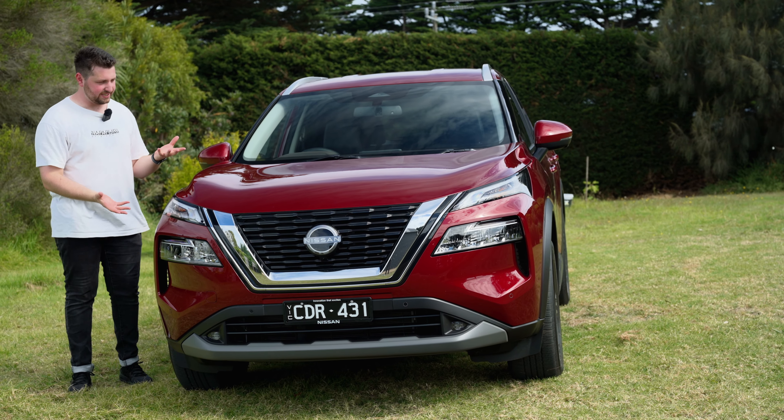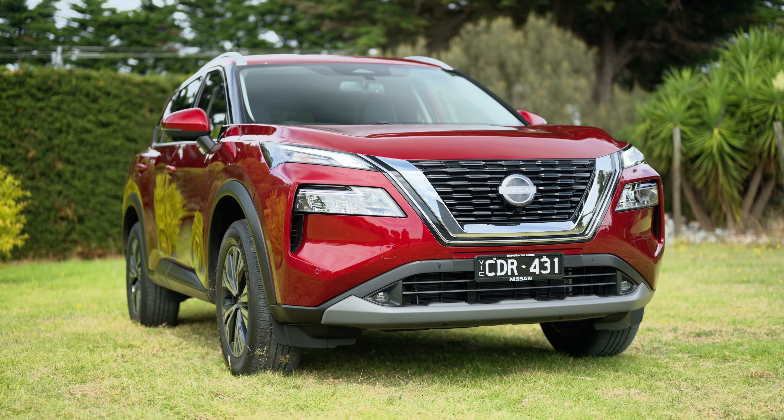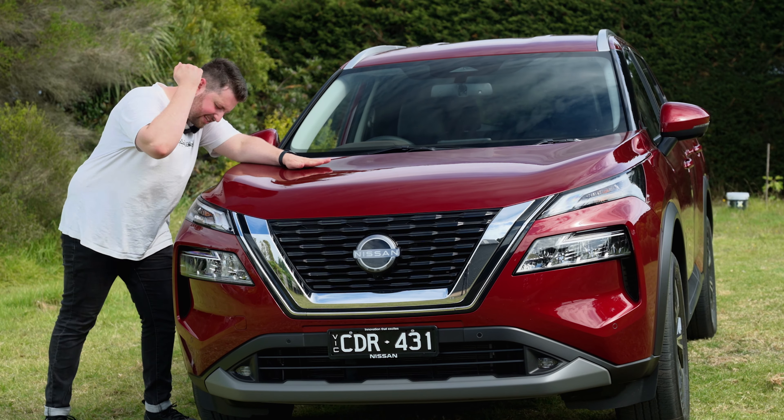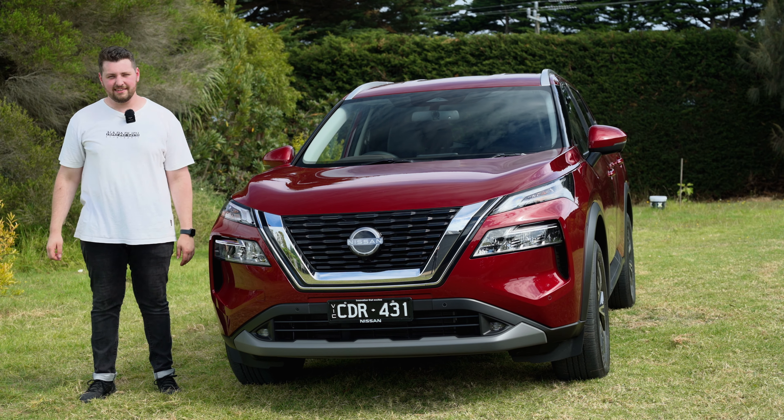I'm not going to lie to you, man. When I was booked in to the X-Trail, I just thought — for sake. I was actually like, for sake. Let me tell you why, OK?